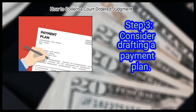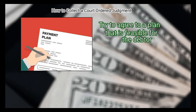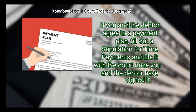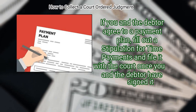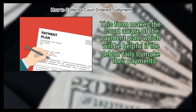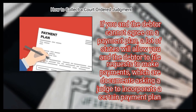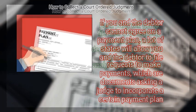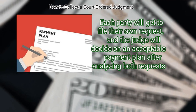Step 3: Consider drafting a payment plan. If the debtor cannot satisfy the debt all at once, put together an agreeable payment plan that is feasible for the debtor. If you and the debtor agree to a payment plan, fill out a stipulation for time payments and file it with the court once both parties have signed it. If you cannot agree, many states allow both parties to file requests asking a judge to incorporate a certain payment plan, and the judge will decide on an acceptable plan after analyzing both requests.